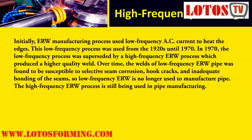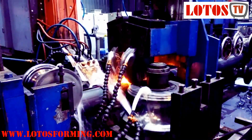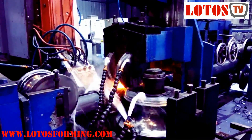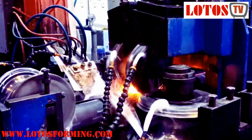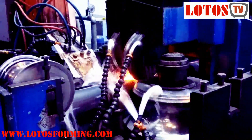Initially, the ERW manufacturing process used low-frequency AC current to heat the edges. This low-frequency process was used from the 1920s until 1970, when it was superseded by a high-frequency process which produced a higher-quality weld. Over time, the welds of low-frequency pipe were found to be susceptible to selective seam corrosion, hook cracks, and inadequate bonding of the seams, so low-frequency ERW is no longer used to manufacture pipe.